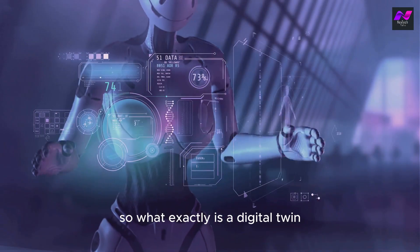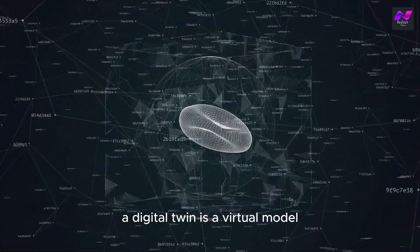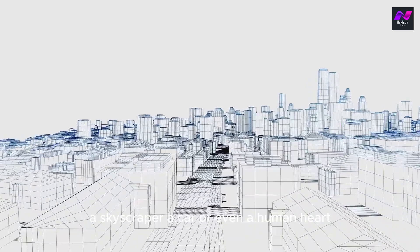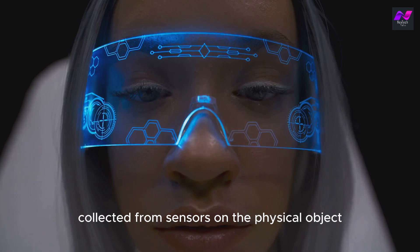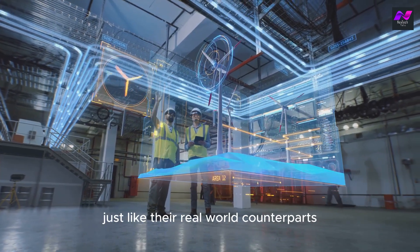So what exactly is a digital twin and how is it making sci-fi a reality? A digital twin is a virtual model designed to accurately reflect a physical object. This digital replica can be a jet engine, a skyscraper, a car, or even a human heart. These twins are created using real-time data collected from sensors on the physical object, which means they evolve and update just like their real-world counterparts.